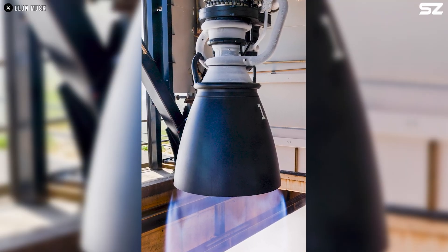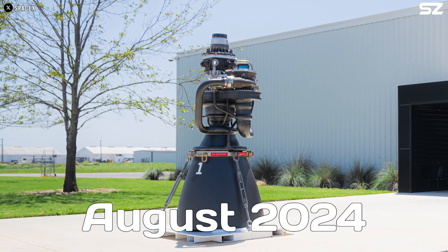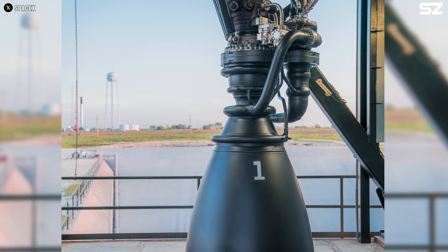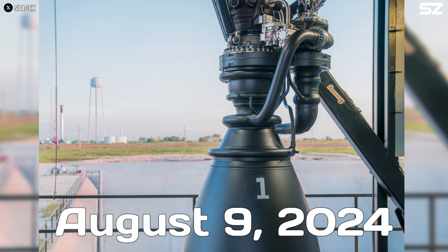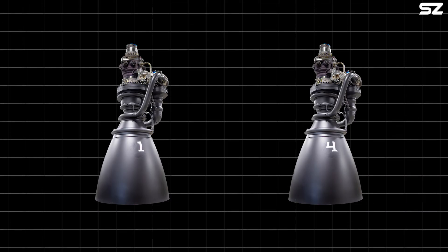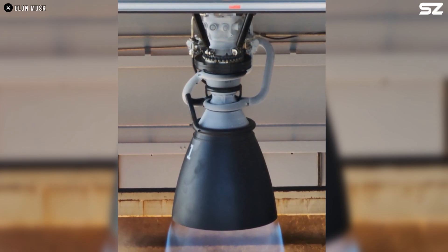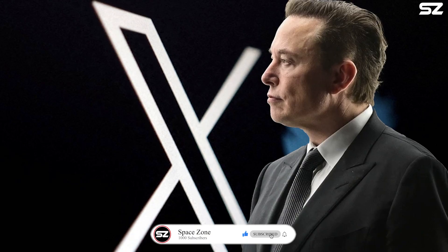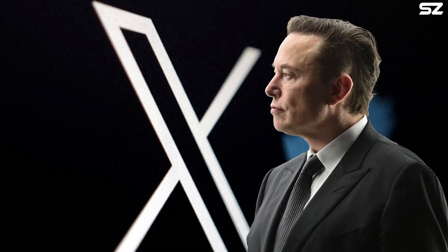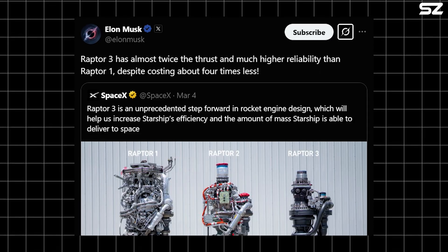The Raptor 3 engine isn't just coming soon — it's already here in a practical sense. SpaceX unveiled the Raptor 3 in August 2024, with its first static fire test conducted at their McGregor, Texas facility on August 9, 2024. By January 2025, at least two Raptor 3 engines, serial numbers 1 and 4, had been spotted at McGregor with intensive testing ongoing, suggesting SpaceX has produced and is refining multiple units. Elon Musk confirmed it's in the production phase, with posts on X from March 4th, 2025 stating it has almost twice the thrust and much higher reliability than Raptor 1, despite costing about four times less.